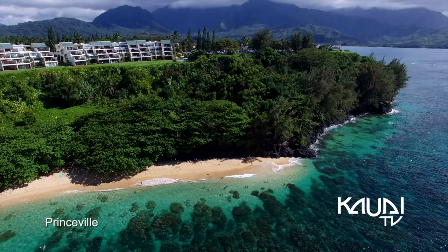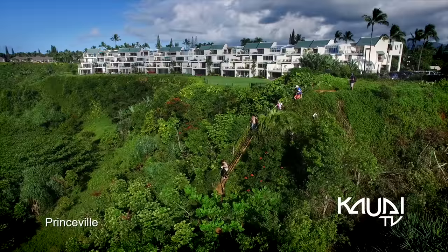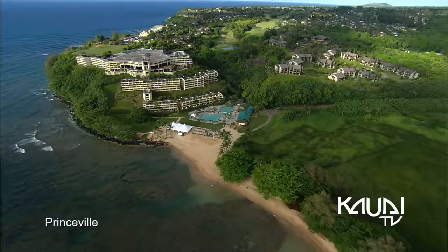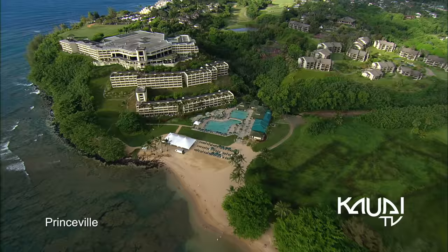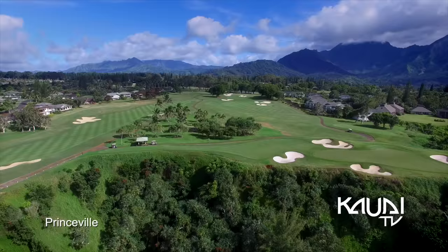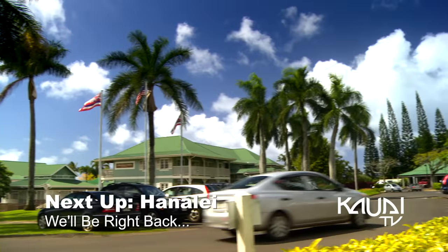Princeville is a town center that resides on the bluffs overlooking Hanalei Bay. This North Shore community is recognized for its luxurious resorts, manicured residential neighborhoods, and golf courses.